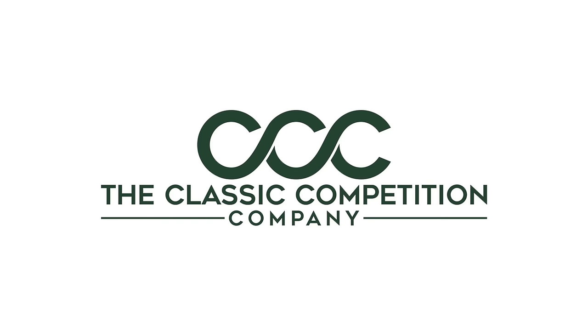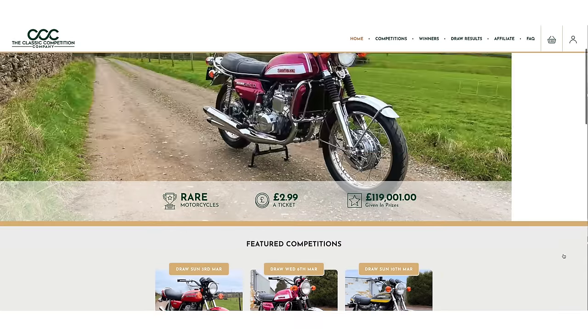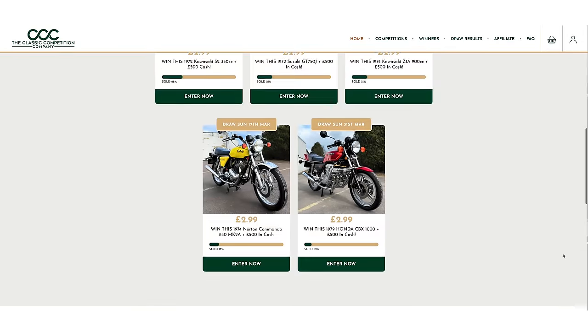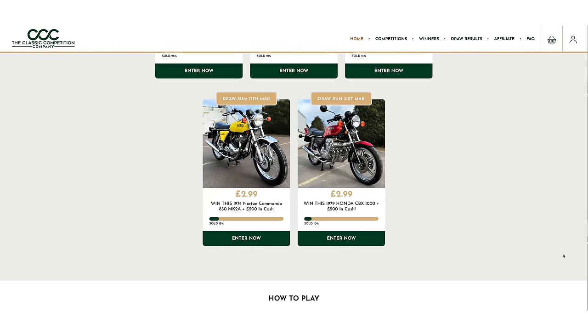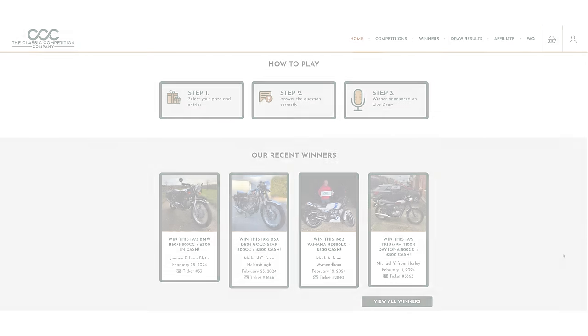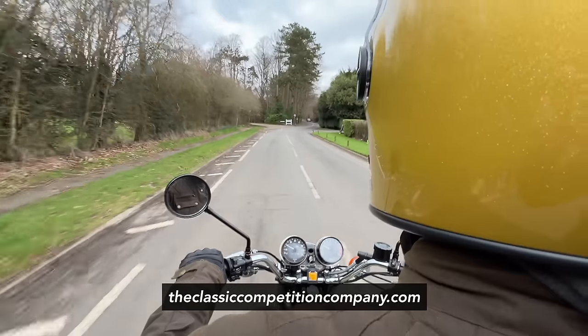If you haven't heard of The Classic Competition Company before, they're a UK-based business that raffle off rare and desirable classic motorcycles like this for people to win. Ticket sales into competitions are limited and draw dates are fixed. Single tickets are low cost, but you can buy multiple tickets so you can decide how many chances you'd like to win.